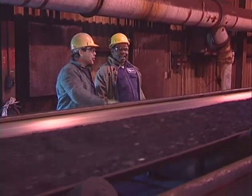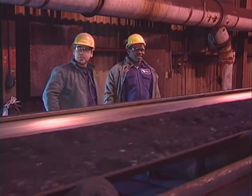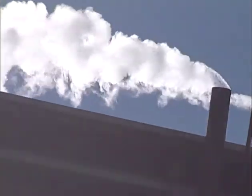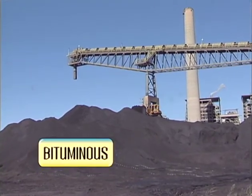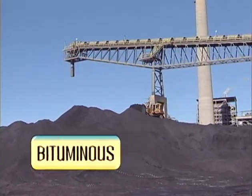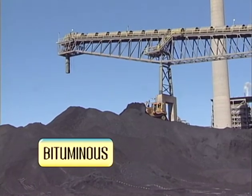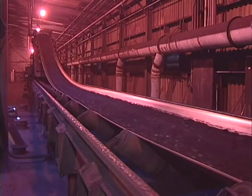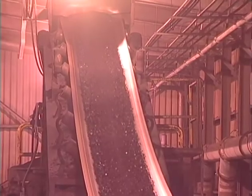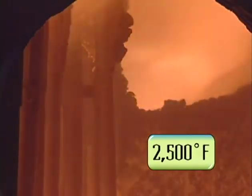The higher the quality of coal, the more efficiently it burns, which means the more electricity we can produce. Brought in by train, bituminous Kentucky coal — yes, it's called bituminous coal — is stockpiled at the station on a gigantic coal pile, waiting to be conveyed into the pulverizers, where it is ground into a fine black powder. This coal powder is the fuel that is blown into the furnace, where it burns at 2,500 degrees Fahrenheit.